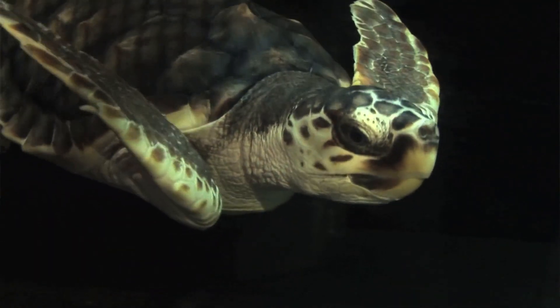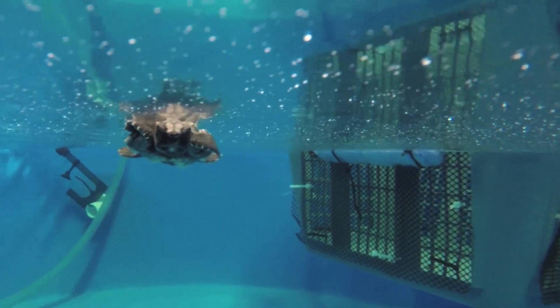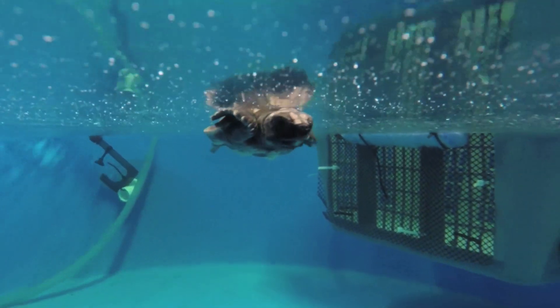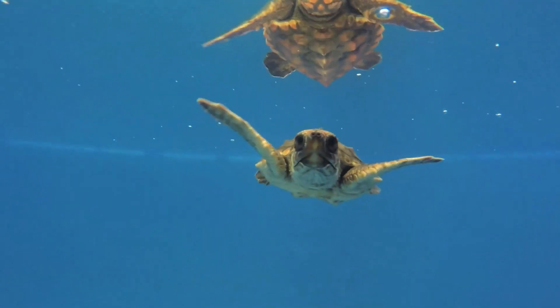Loggerhead sea turtles, and really every sea turtle, is endangered or threatened. There are several reasons for that. The biggest is predation and human involvement and impact.